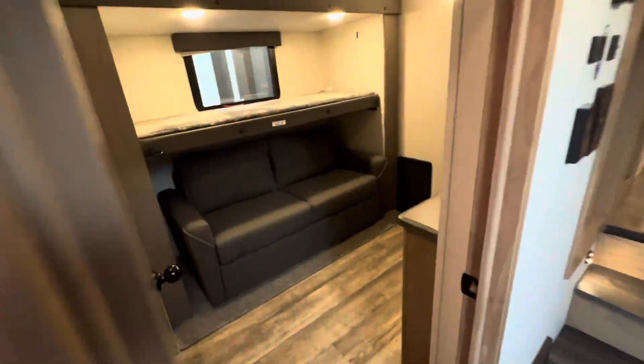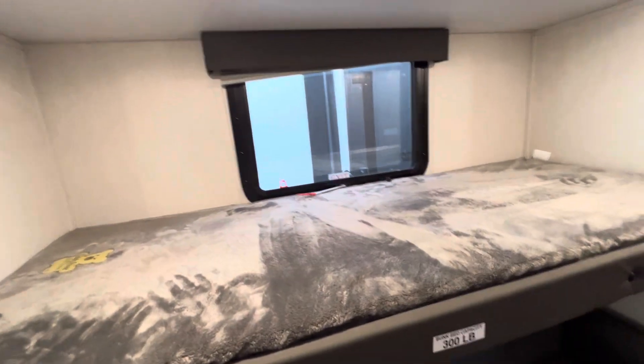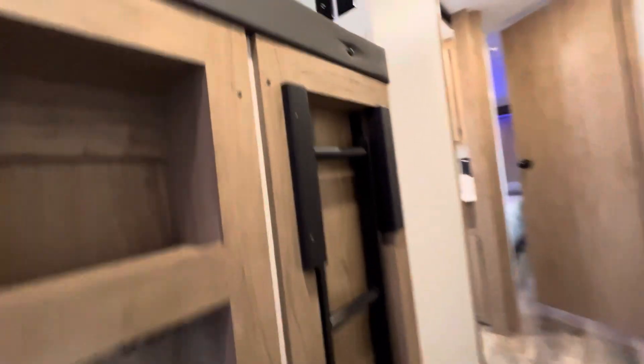Right over here we have the mid bunk room. You have the same couch as in the living room, so you can sleep three in this area. The bunk does fold up out of the way if you want to relax here in the mid bunk room, and there's a spot for a TV with plenty of storage. Right above the mid bunk room we have the loft — you can sleep two here.